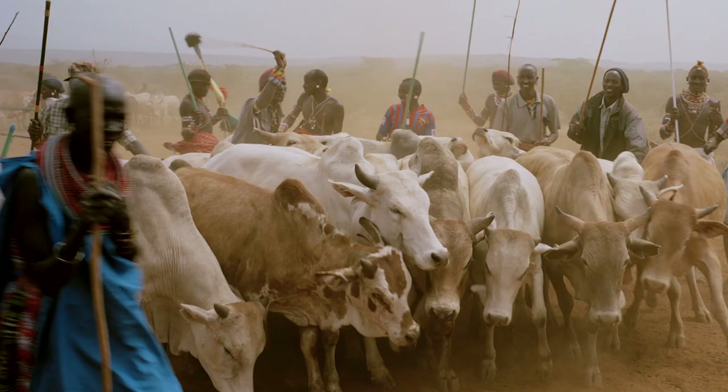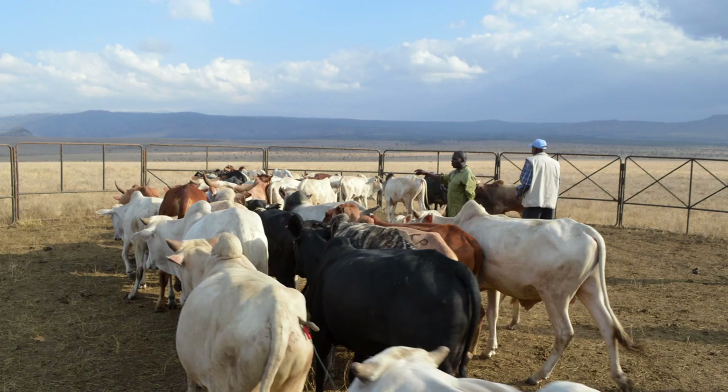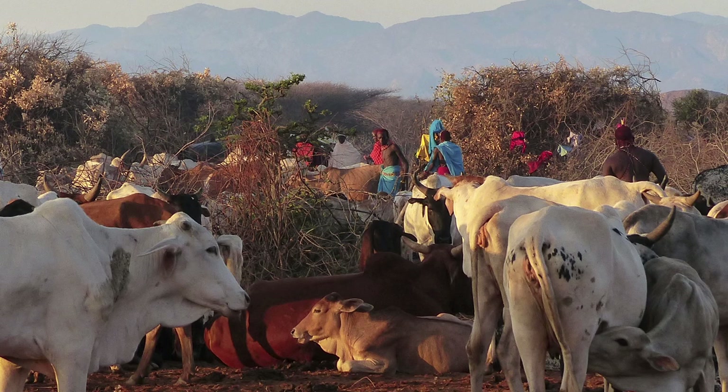For every cow that a conservancy sells, the owner of the cow contributes 1,000 Kenya shillings to the conservancy, and the buyer — NRT in this case — contributes 2,000 Kenya shillings. So for every head of cattle sold, the conservancy earns 3,000 Kenya shillings. That 3,000 Kenya shillings is then split 60-40: 40% goes into conservancy operations and 60% goes into community dividends at the end of the year.